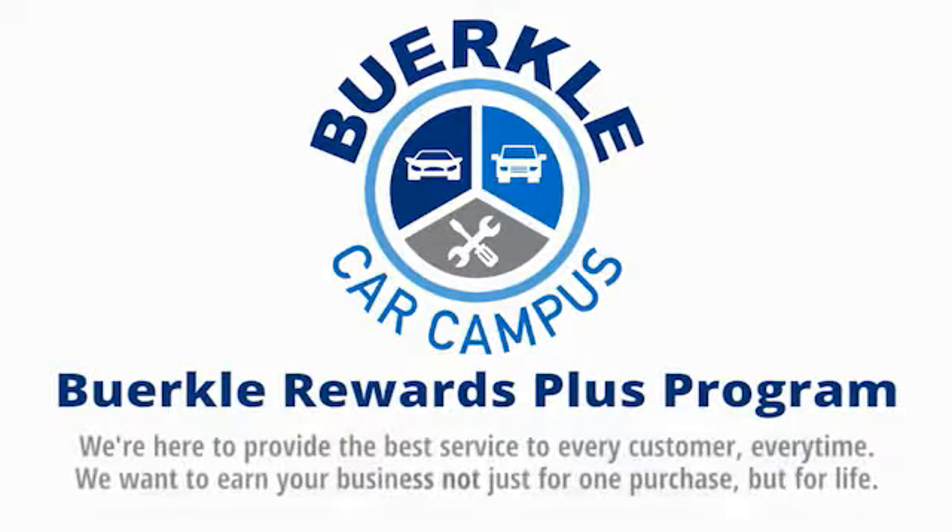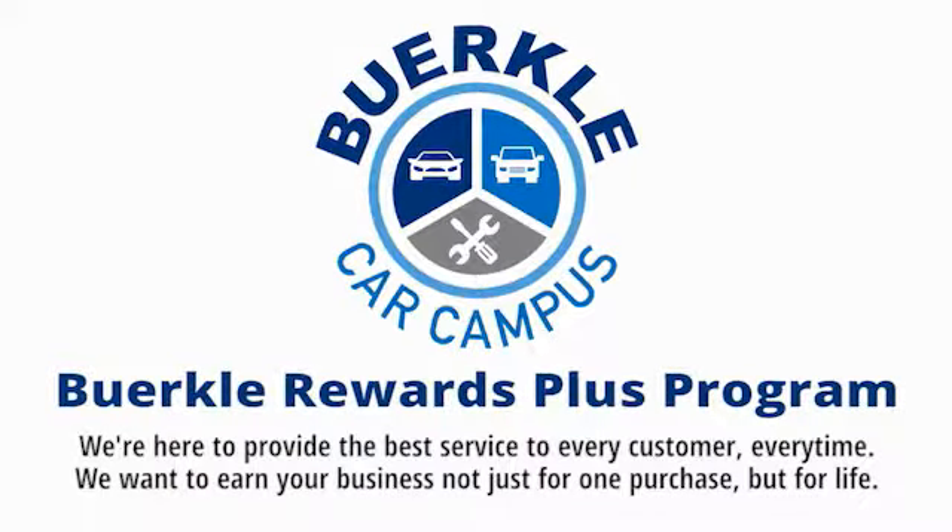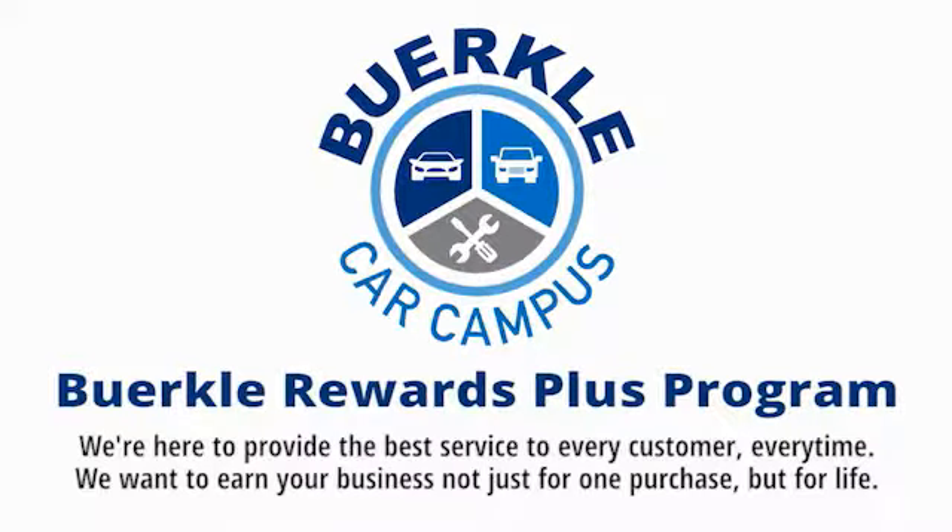Berkley is here to provide the best service to every customer, every time. We want to earn your business — not just for one purchase, but for life.